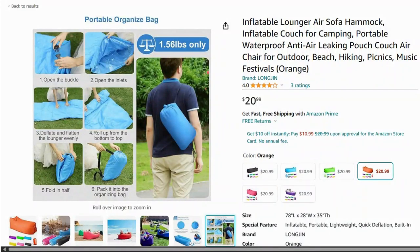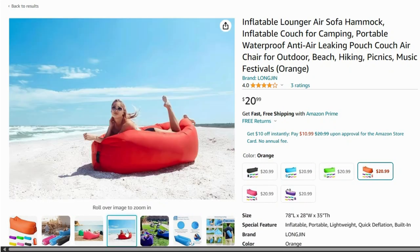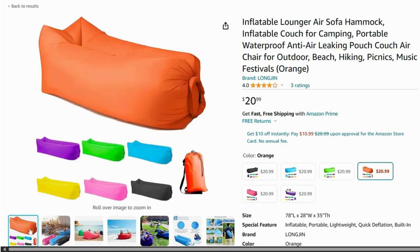Next, check out this inflatable lounger. It's super comfortable and easy to carry — just a few scoops of air and you have a comfy seat anywhere you go.